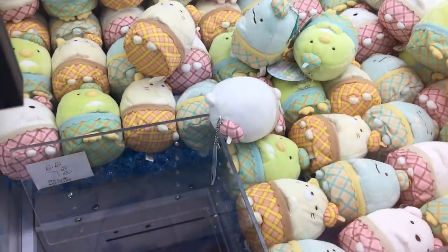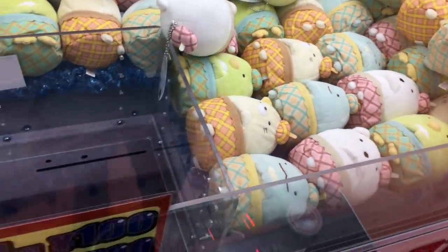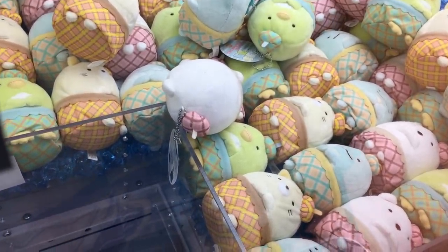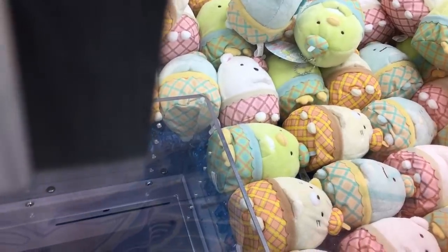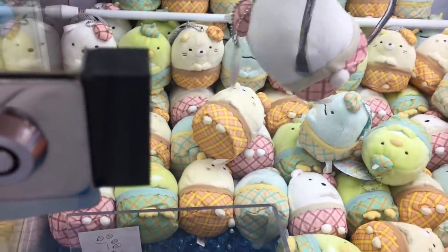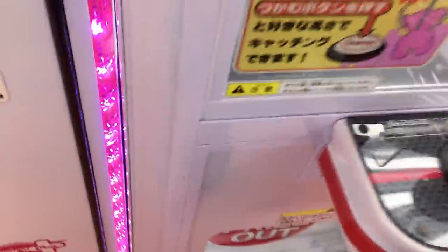Oh no. Let's try this. Oh wait, did I get it? Oh my gosh — yay! Finally! And I got the one I wanted. I got Shirokuma, which is a polar bear! Yay!